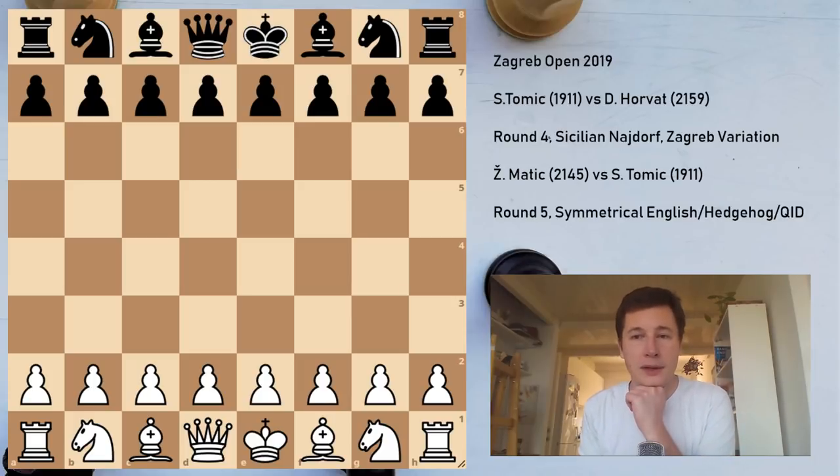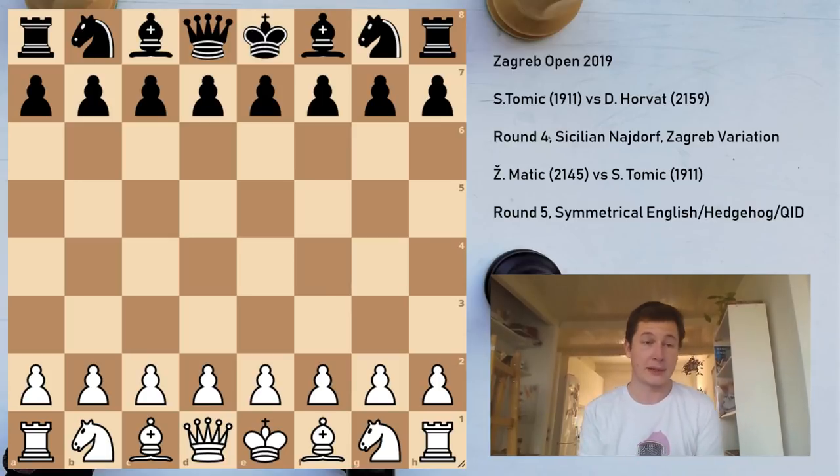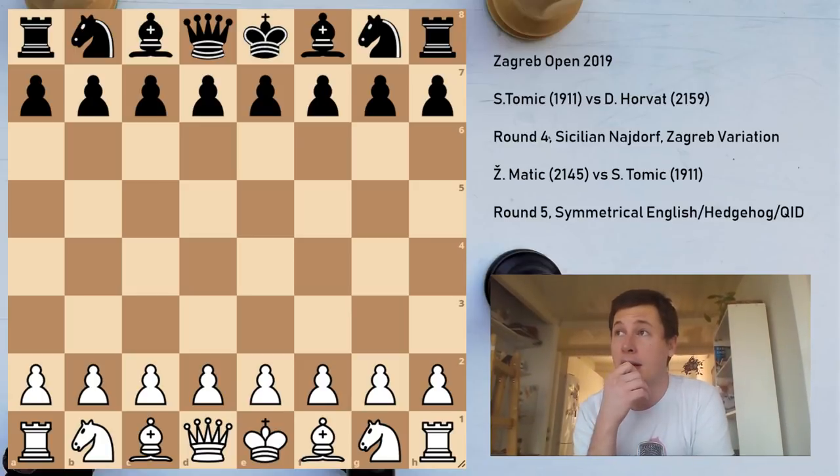In round four I faced Damian Horvat, who is a very strong young player from Croatia — about 20 or 21. He increased his rating by 100 or 200 points in the last year. I remember playing him last year in the Zagreb Open when he was just above 2000. And not only that, I think his playing strength is higher. He played one tournament this summer in Croatia and had an incredible score beating much stronger players.